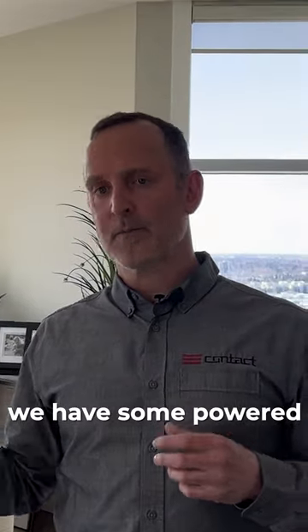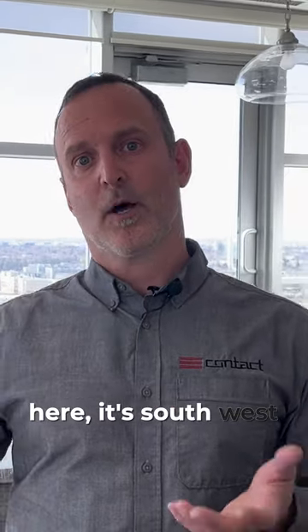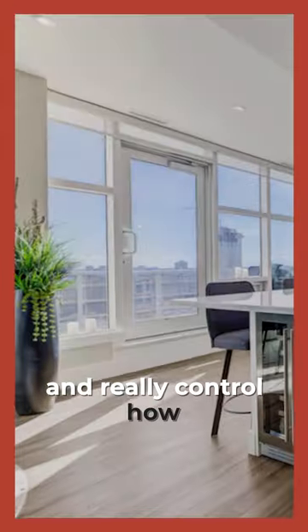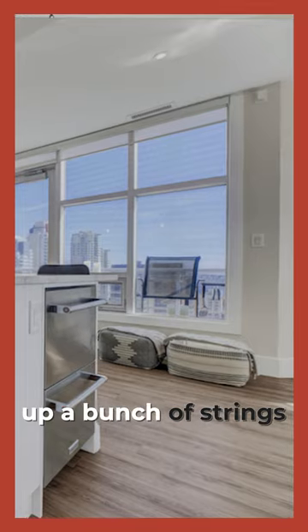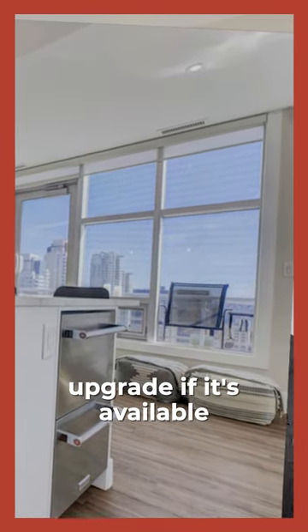Throughout the unit we now have powered blinds, which is great. We're in a penthouse here — it's southwest facing — so we get a lot of natural light. It's great to be able to lower the blinds with the click of a button, control how much light comes in, and have quick access to the view as opposed to pulling up a bunch of strings trying to make your blinds work. That's a great upgrade if it's available to you.